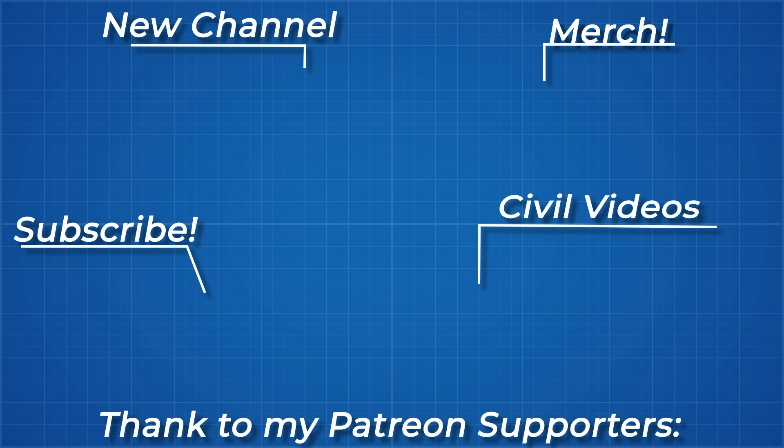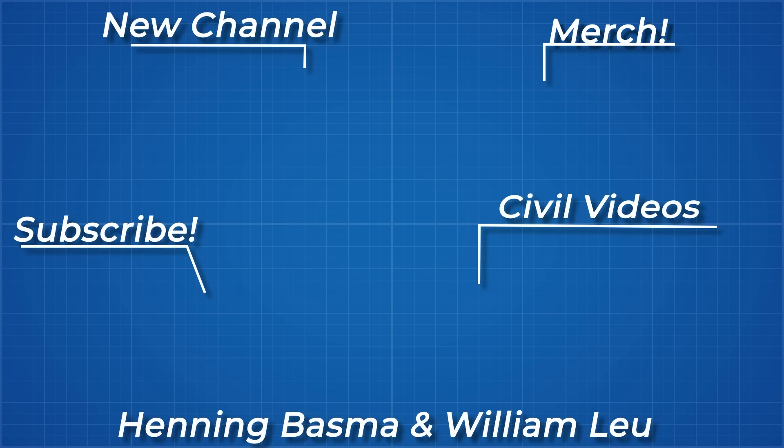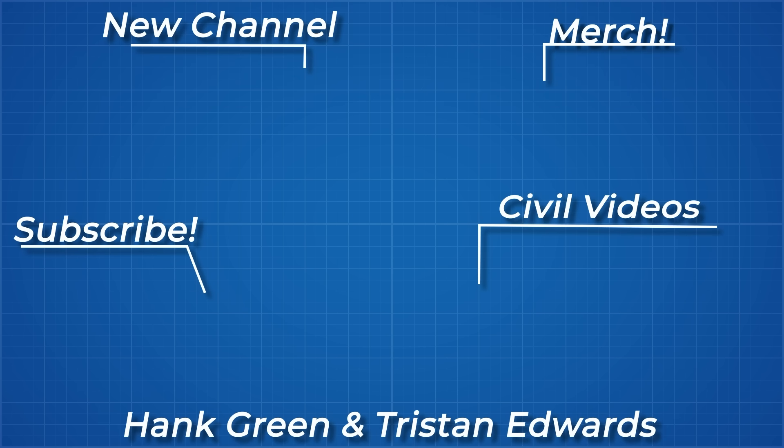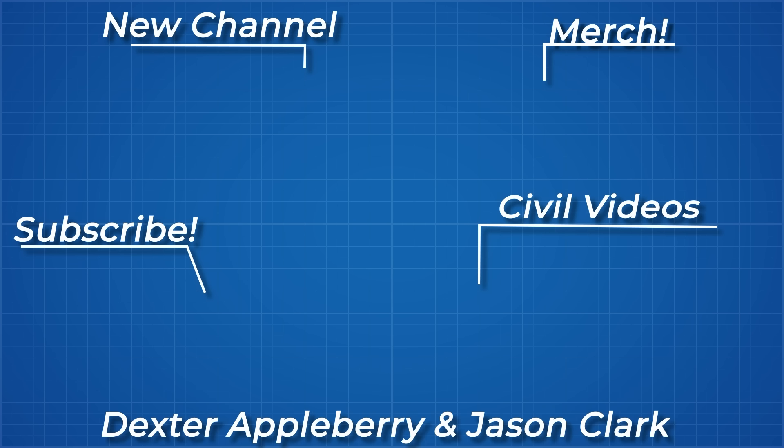As always, thanks for watching and thank you to all my Patreon supporters. If you'd like to see more from me, the links to my Twitter, Instagram, Discord server and subreddit are below.